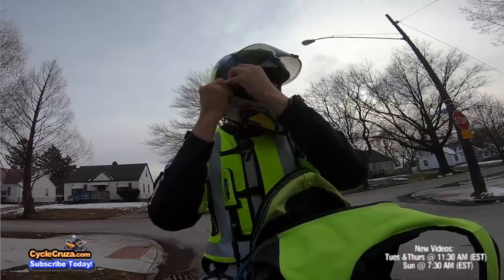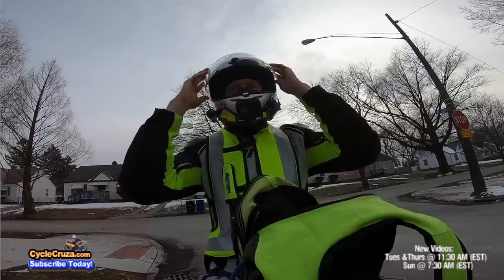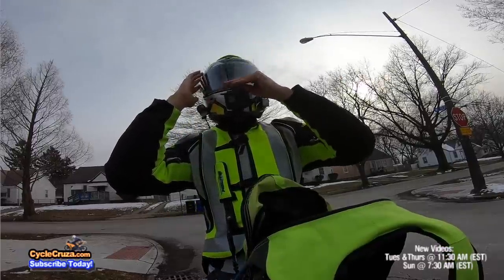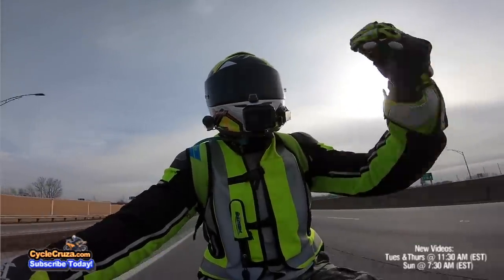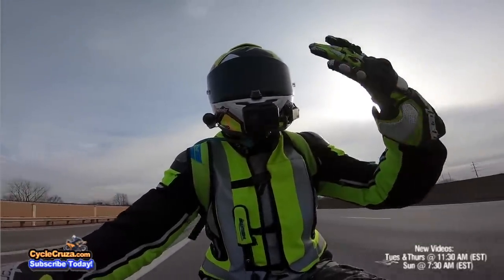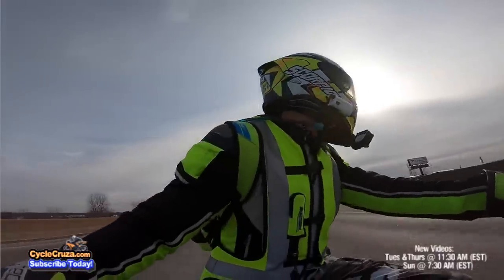It has a LipTech quick-release face shield mechanism that allows for quick and easy face shield changes, and it also has a center lock. This helmet is perfectly aerodynamic — air flows over it like butter.